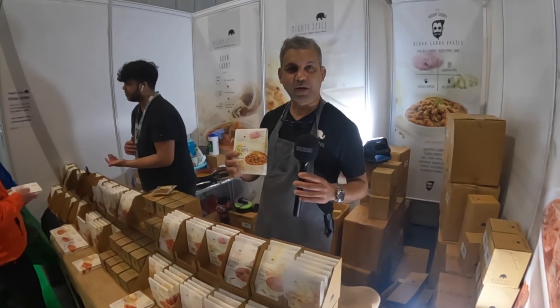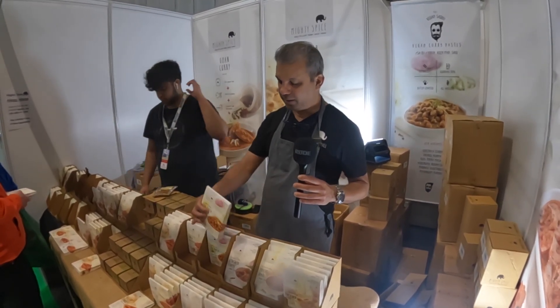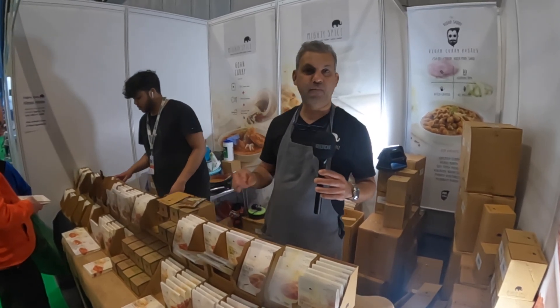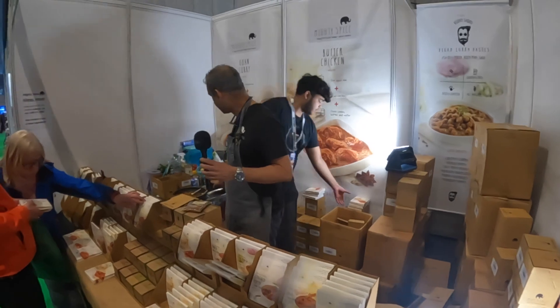Hi guys, this is a great product to have. This is made in India. The ingredients are already done for you — all the shopping and chopping is ready. You just have to add water to the bag and your curry is ready in a minute.